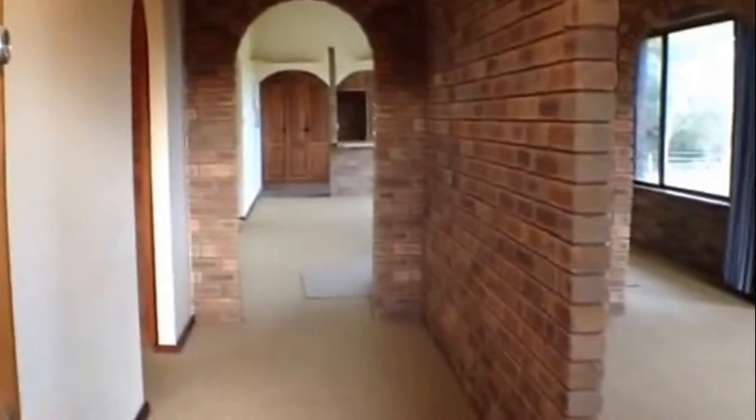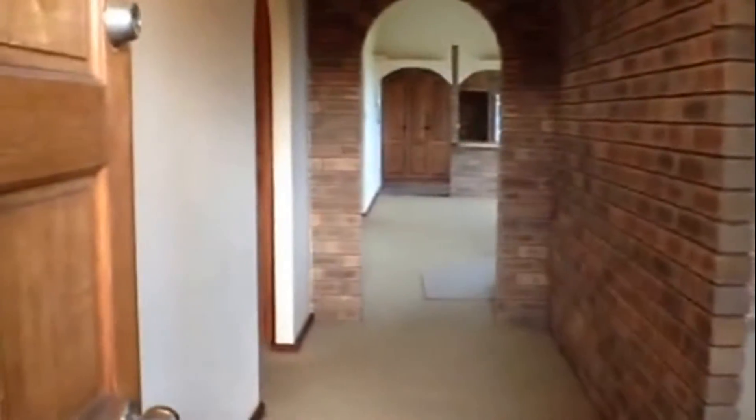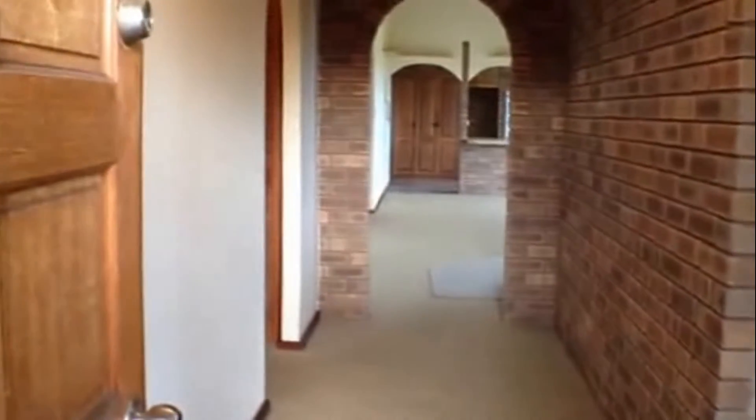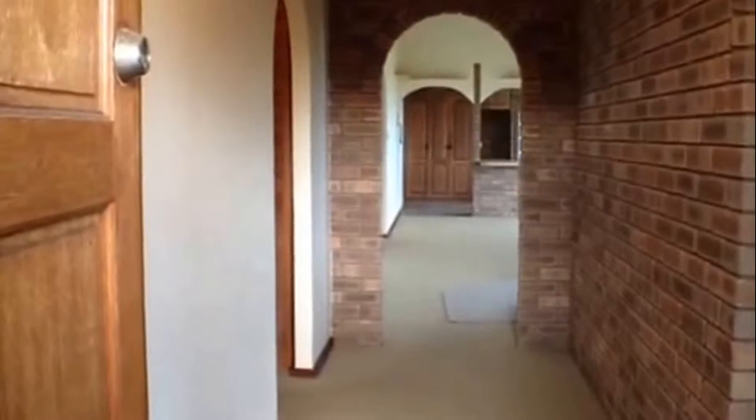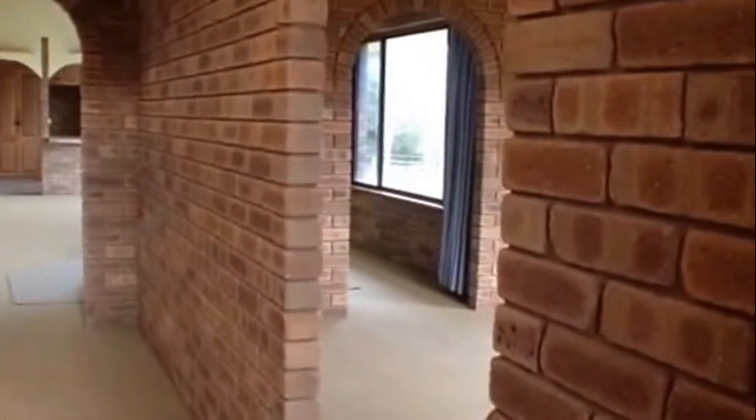Upon entering, just a quick layout of the property. To my left is the master bedroom followed on by the ensuite. Straight ahead is the open plan dining and kitchen and a passage to the bedrooms and bathroom. To my right is a formal lounge room.